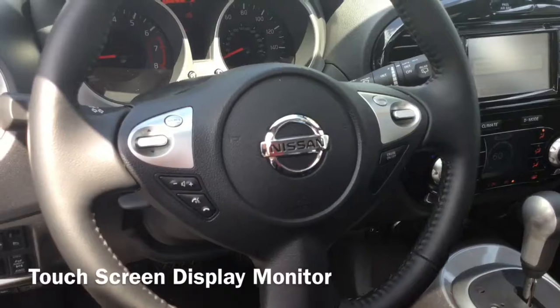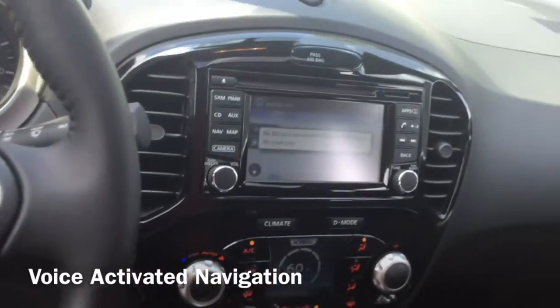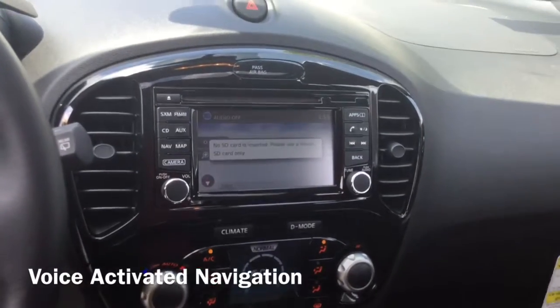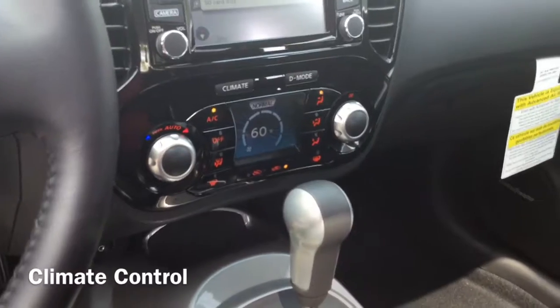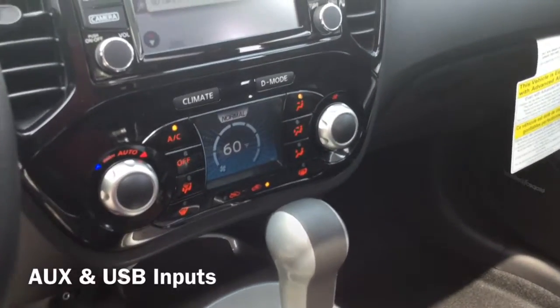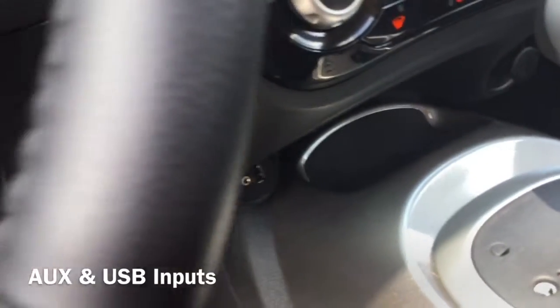The touch screen video monitor includes an around view monitor, a backup cam, and voice-activated navigation that helps you find practically any location with just an address. The air conditioning is loaded with climate control to keep everyone comfortable. And right below, you have an aux and iPod-compatible USB interface that lets you control your iPod functions through the touch screen display above.